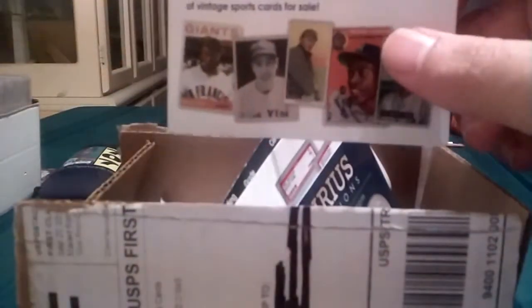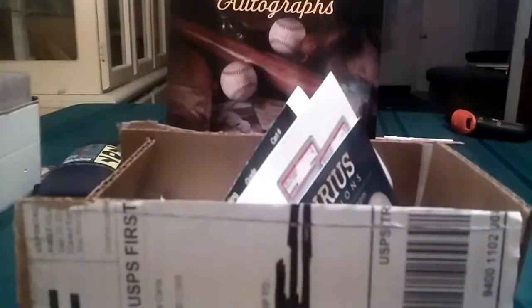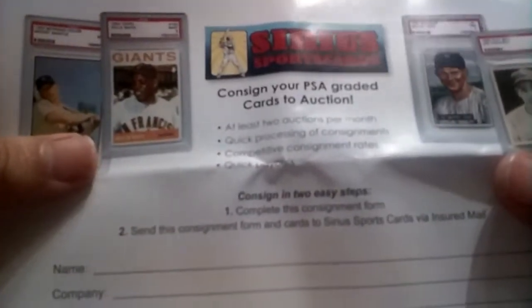I'm really psyched about this purchase. This was a pretty big purchase. It's going for the PSA 300 Greatest Cards of the 20th Century. And here's a card they put in there for Serious Sports Auctions — just some more stuff they put in here. Cards to Auction: Consign your PSA Graded Cards to Auction. I'll read that later.